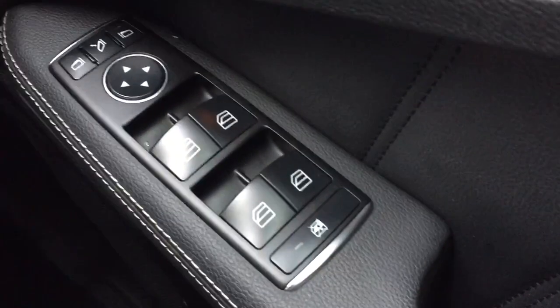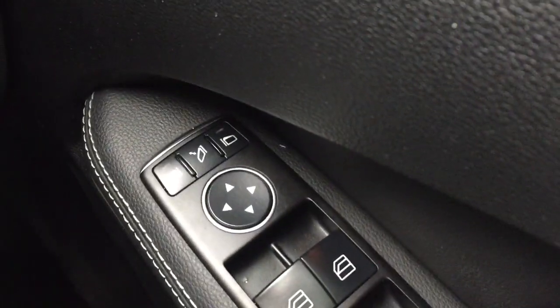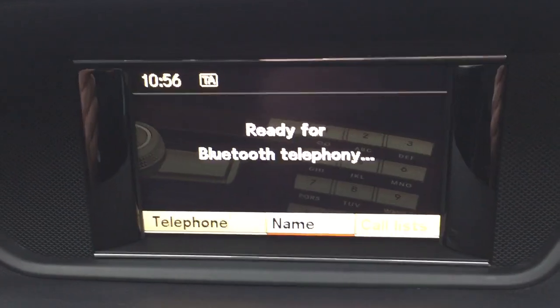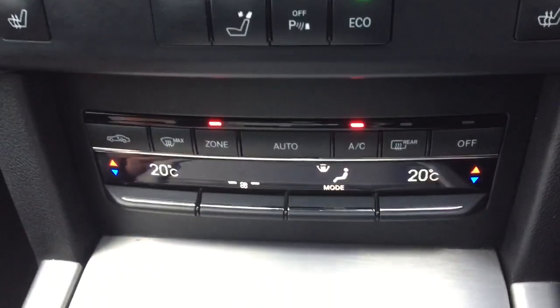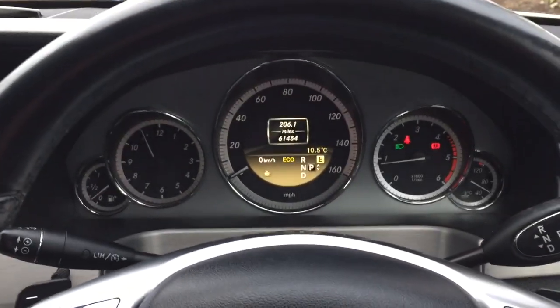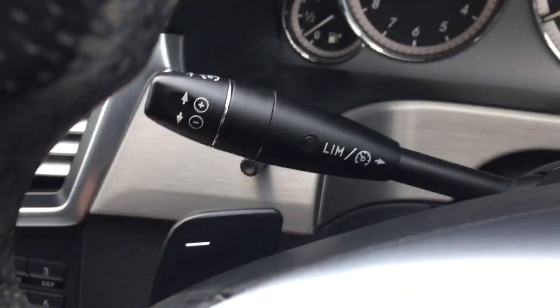Electric front and rear windows, electric mirrors, electric fold mirrors, Bluetooth connection, heated front seats, dual zone climate control, cruise control, and paddle shift gearbox.